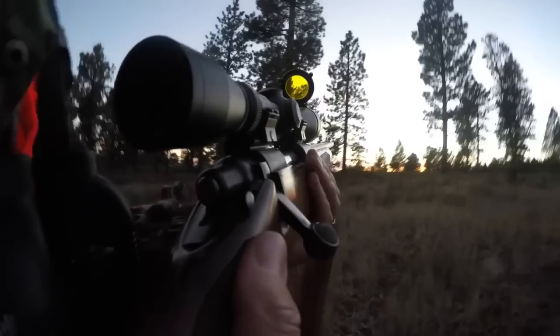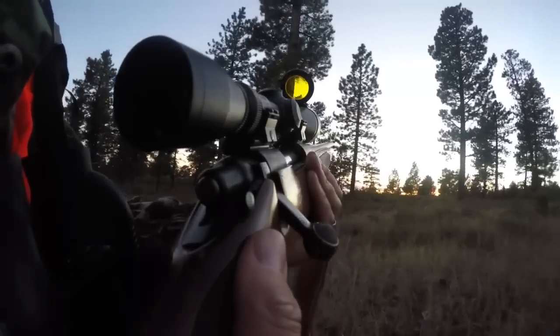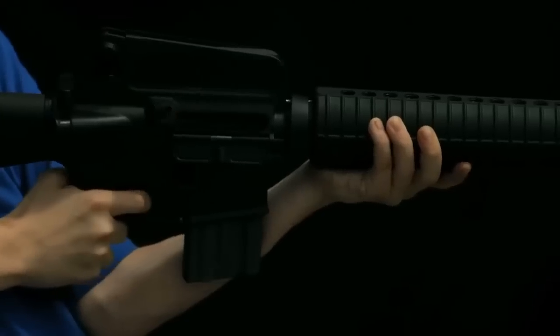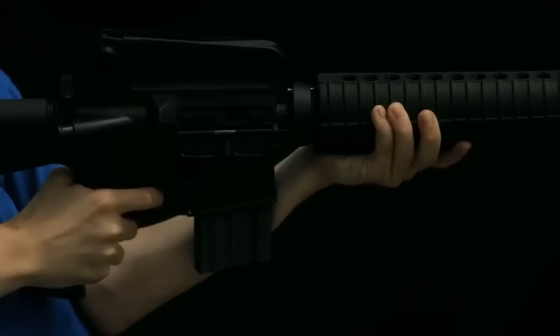The M&P 15 T was a popular AR option, if for no other reason than the bang shooters got for their buck. Smith & Wesson doesn't appear to have mucked up this winning formula with the M&P 15 T2. Improved for modern users' tastes, the rifle maintains its two most important assets: relative affordability and effectiveness.